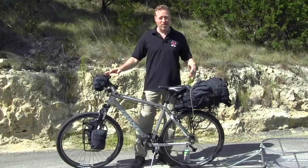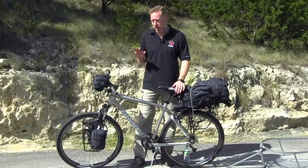Hey there, it's Jeff from Modern Combat and Survival. Do you have a bug out bike? They're all the rage right now, and in this episode I want to share with you five key factors that you want to think about when it comes to your backup evacuation vehicle.